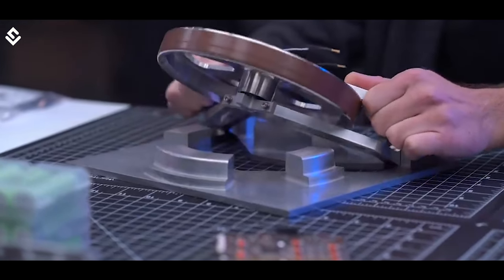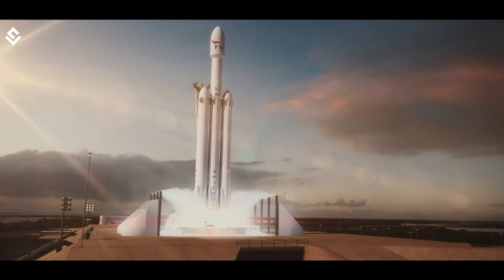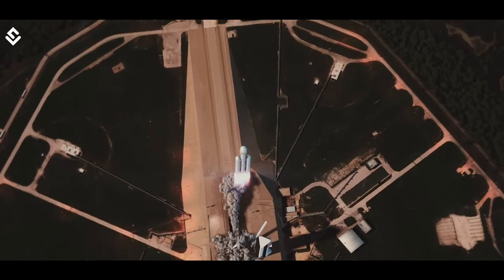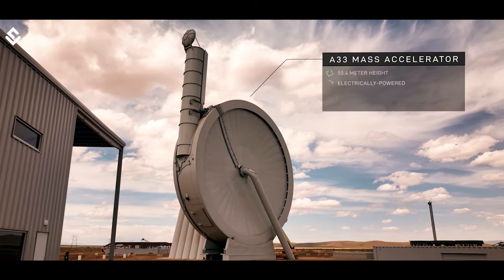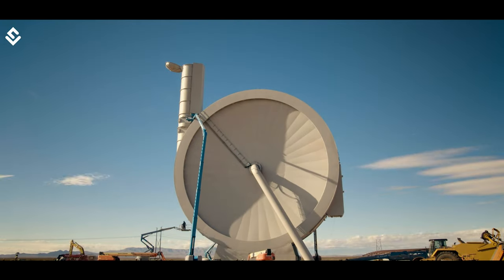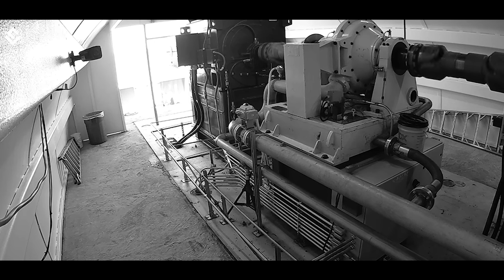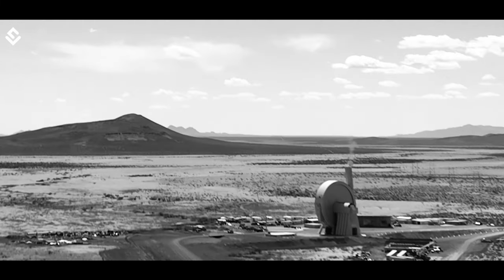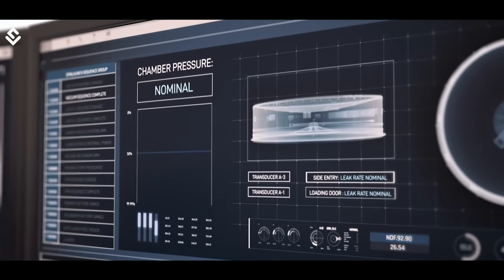SpinLaunch is working to replace the chemical rocket — that is, our normal rockets working on solid fuel or liquid propellant — thus reducing the cost of space travel and also increasing the frequency of launch. The concept used by SpinLaunch is known as a mass accelerator. It is a space launch system based on kinetic energy. They use a vacuum-sealed centrifuge to spin the rocket at nearly 8,000 kilometers per hour and then hurl it into space.